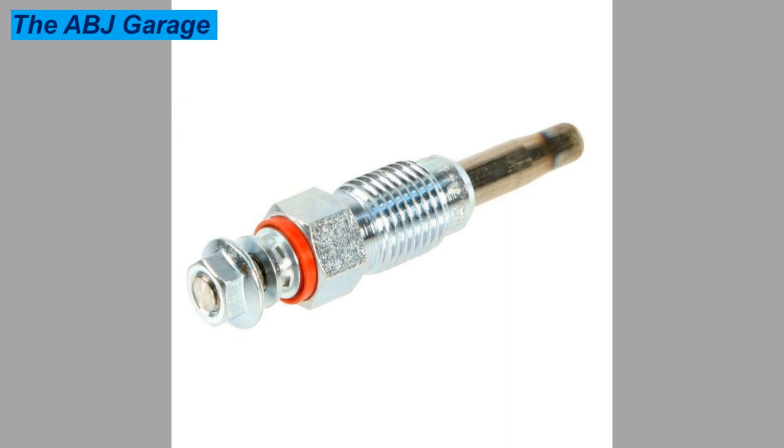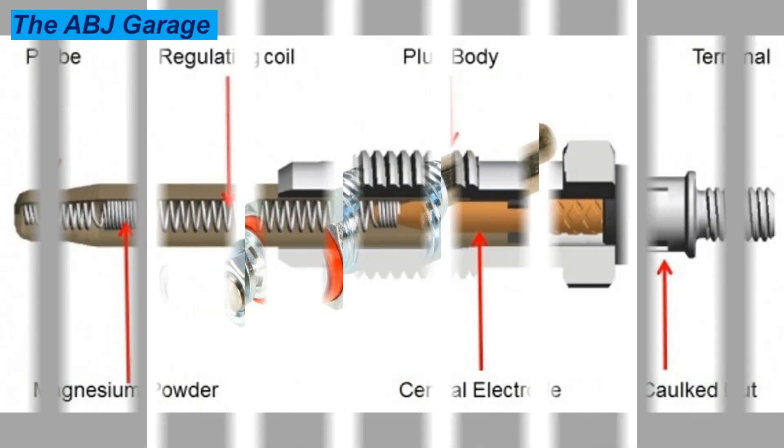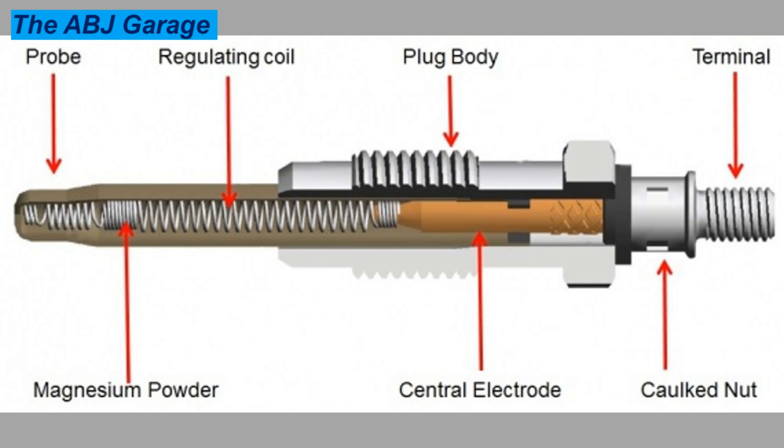Hello dear viewers, welcome to our channel. In today's video we are going to see how to tell if you have a bad glow plug. Diesel glow plugs basically warm up the engine cylinder before the fuel is ignited, which will make it easier for the fuel to be ignited in the cylinder.